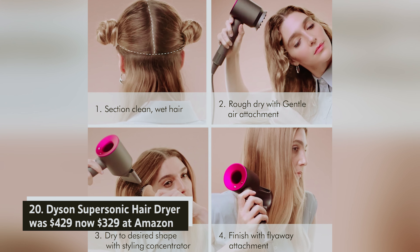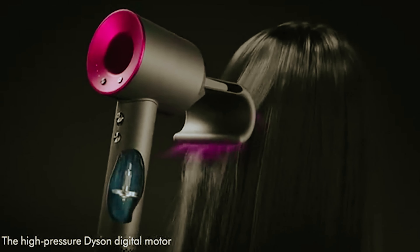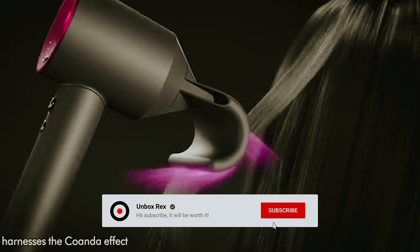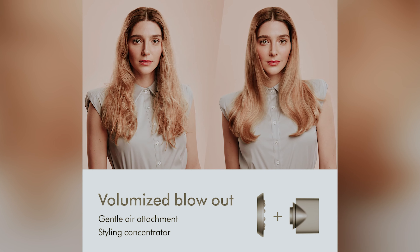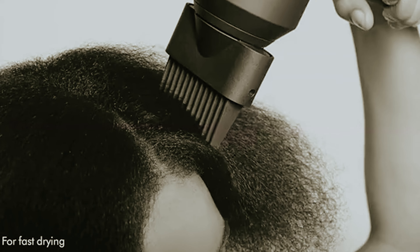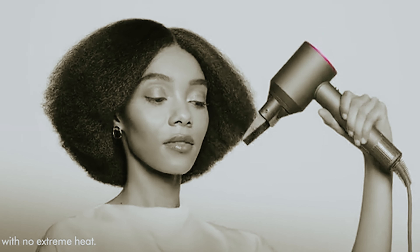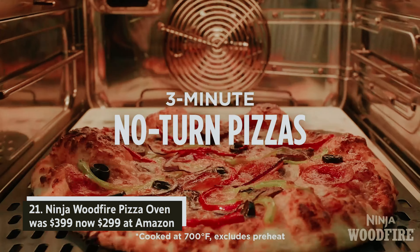Dyson Supersonic hair dryer — was $429, now $329 at Amazon. You can now enjoy a $100 discount on the Dyson Supersonic hair dryer at Amazon. This hair dryer features three adjustable speed settings and four heat levels, allowing you to customize your styling experience. The cold shot function helps you set your hairstyle with ease, while the magnetized styling concentrator attachment directs airflow precisely where you need it.